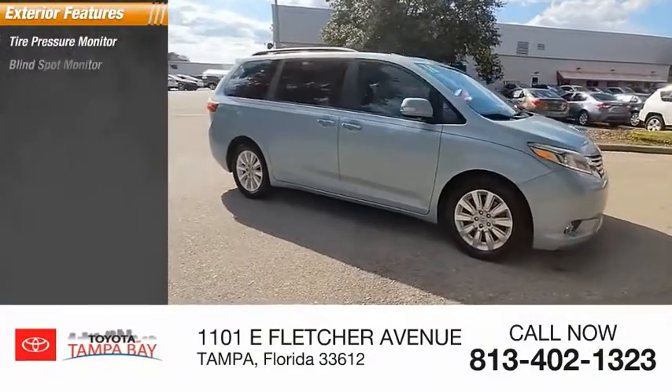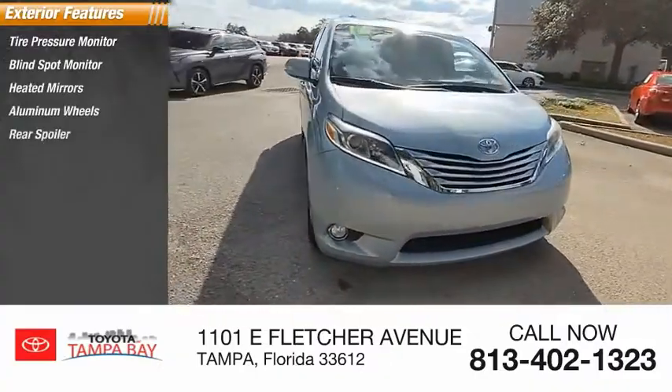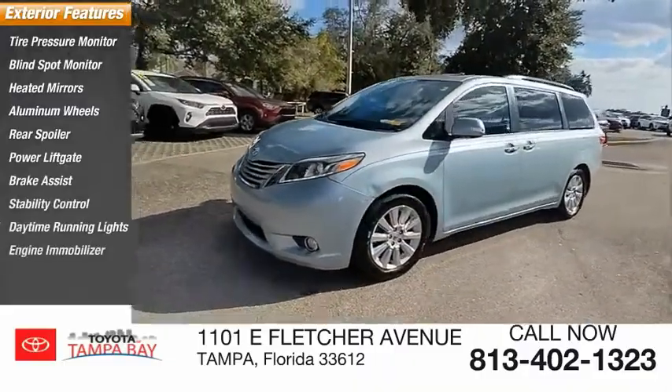Here are some of this vehicle's great options: tire pressure monitor, blind spot monitor, heated mirrors, aluminum wheels, rear spoiler, power lift gate, brake assist, stability control, daytime running lights, engine immobilizer.